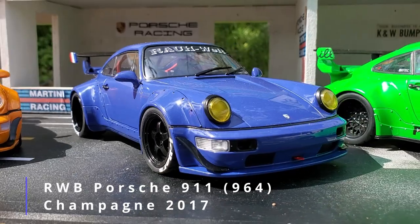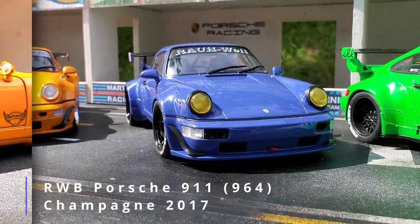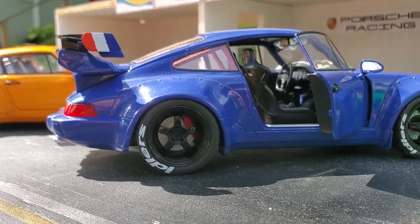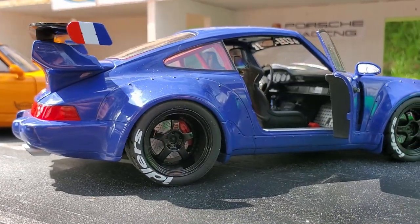The third one today was built in 2017 for a French client. It's called the Champagne. I love the French color combo on this car. Looks really cool.